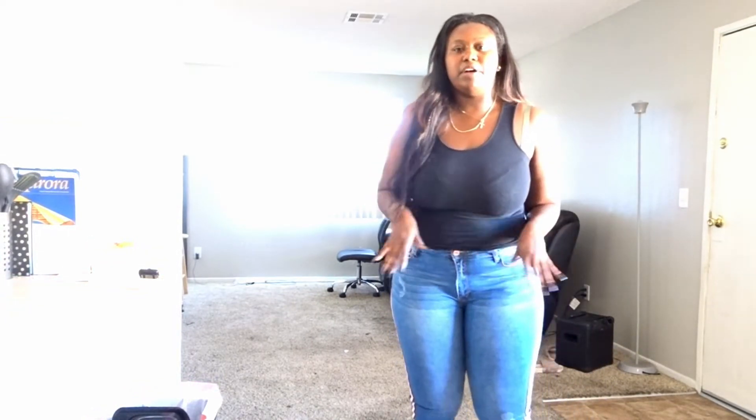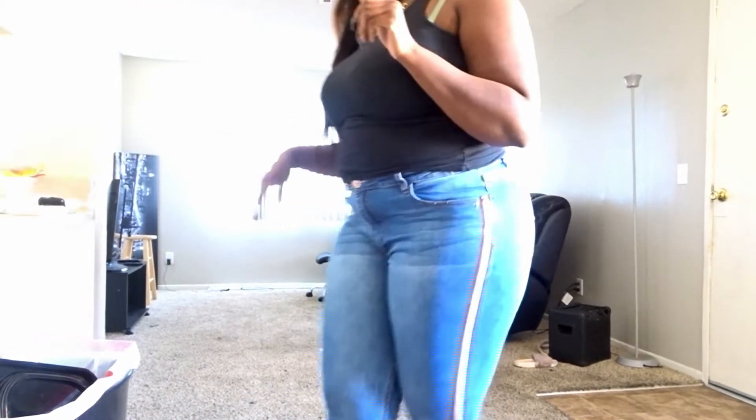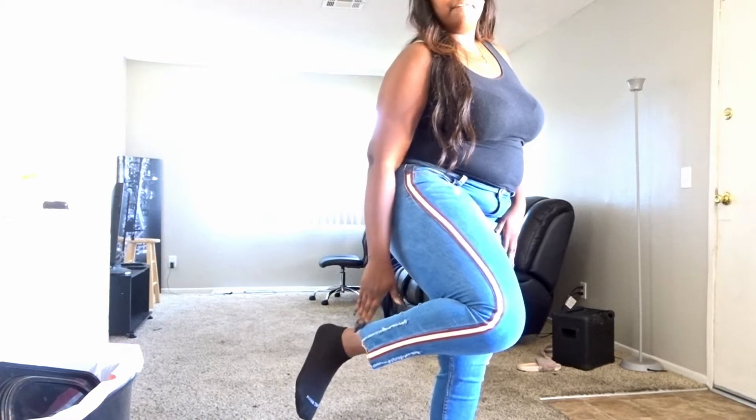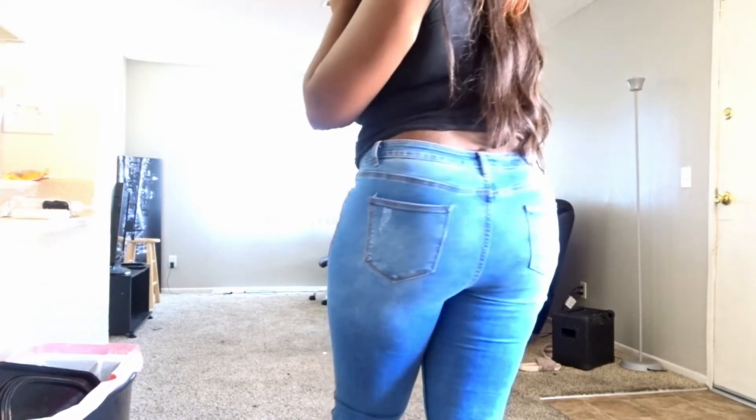I'm gonna start with these pants I got from Ross — I just have a random tank top on. These pants have this red and white stripe detailing on the side, which I thought were super cute. They fit nice on my butt and legs, and the bottom is frayed off with some fraying detail here and there. I believe these were like $12.99 at Ross.